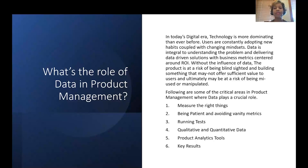Following are some of the critical areas in product management where data plays a crucial role. Number one, measure the right things. Number two, being patient and avoiding vanity metrics. Number three, running tests. Number four, qualitative and quantitative data. Number five, product analytics tools. Number six, key results. We are going to walk through all six critical areas in depth over the next few slides.